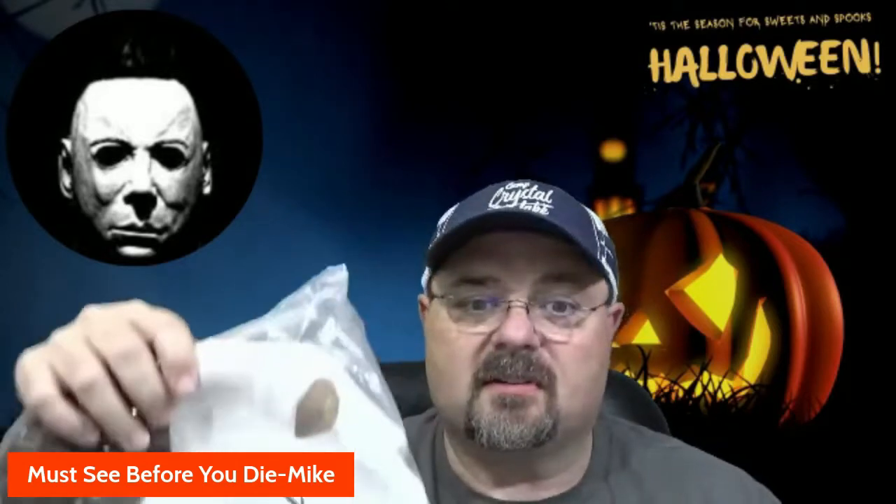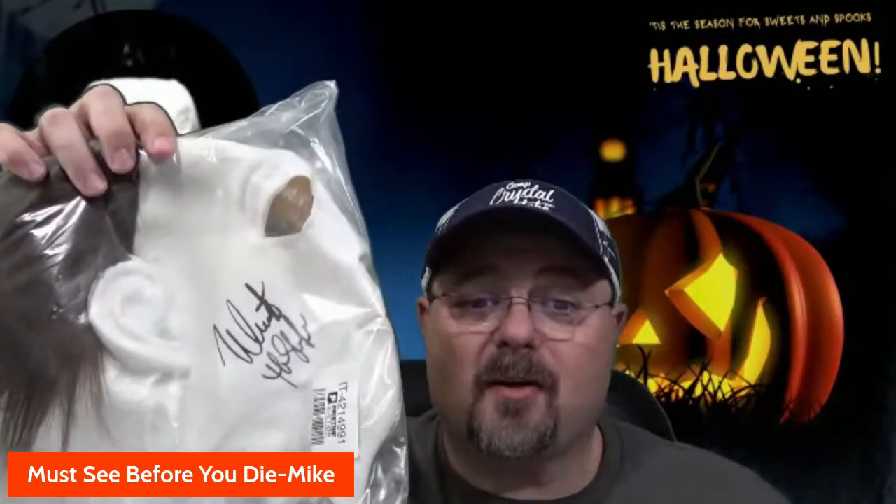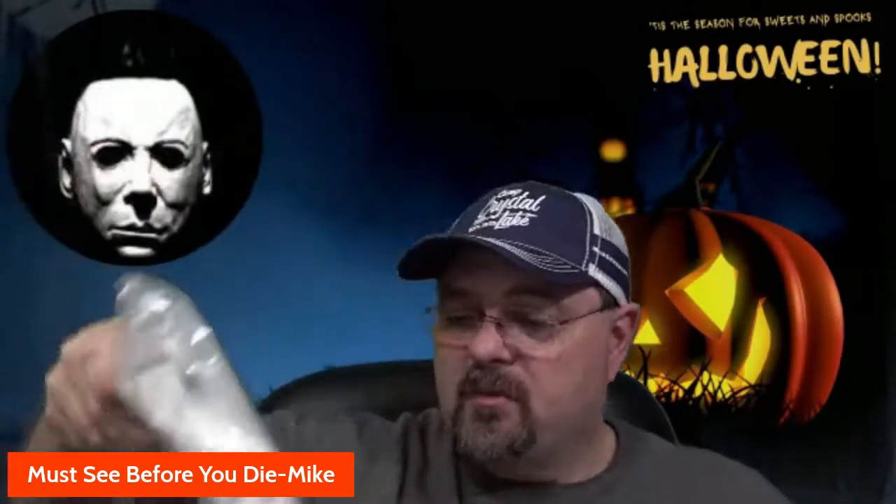I'm not going to take it out of the plastic, but again — a Nick Castle autographed Michael Myers mask. I mean, how cool is that? If you love horror movies, you know Halloween.